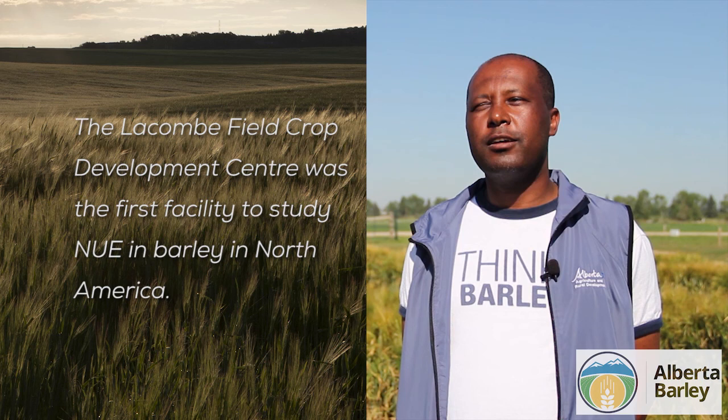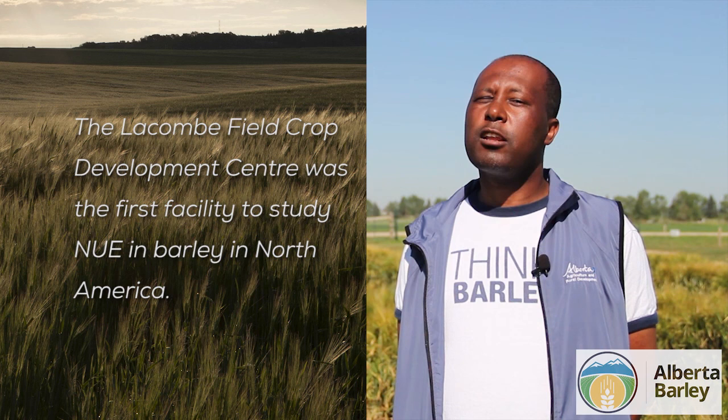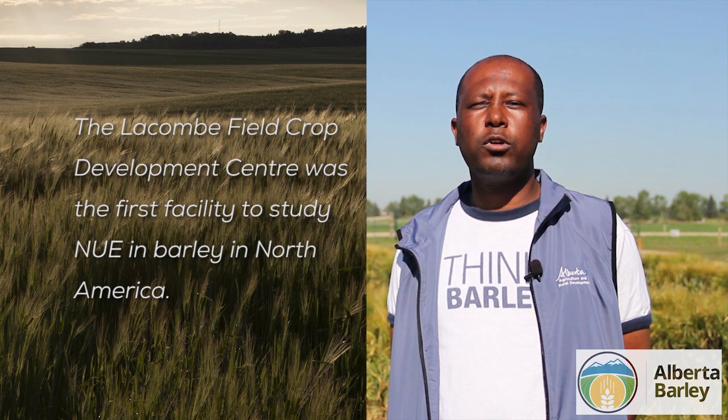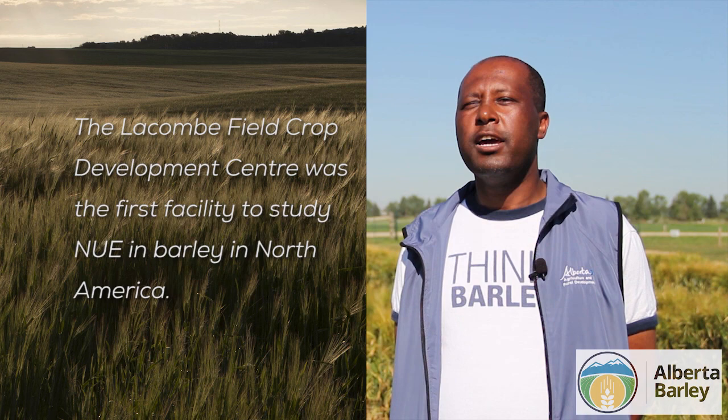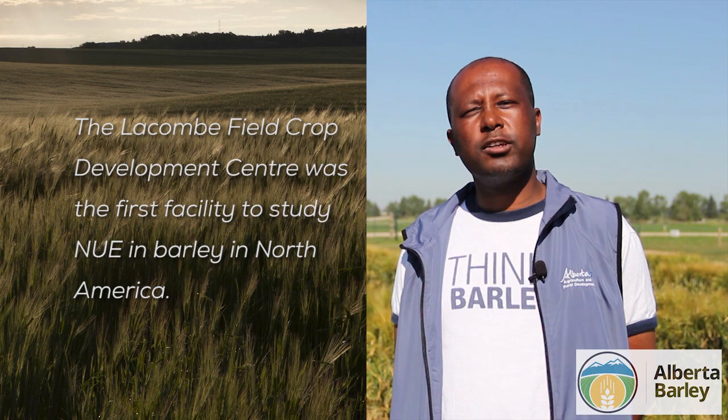When we started, we were sort of pioneers — the first ones to begin. Even today, we're probably the only program doing full-scale breeding work for nitrogen use efficiency in Canada, though other breeding programs are catching up. In the public sector, the University of Minnesota and University of Oregon are doing this work, and private companies are working on nitrogen use efficiency in other crops like corn. We are the first ones to start in North America.